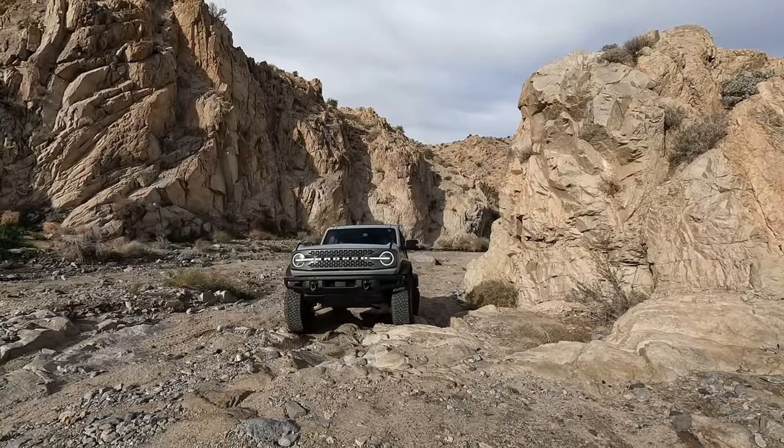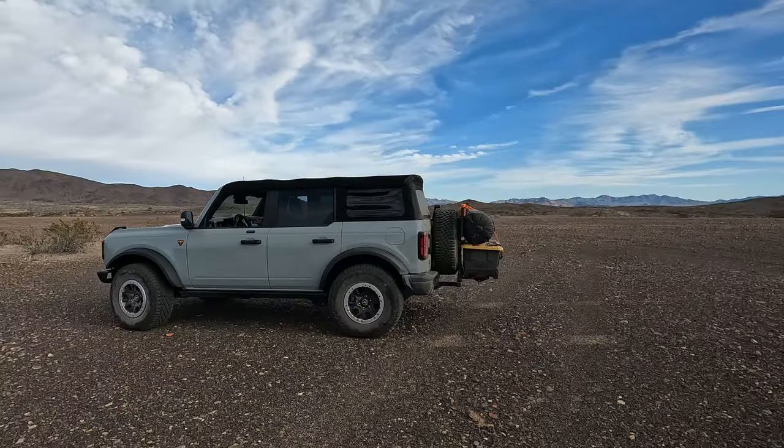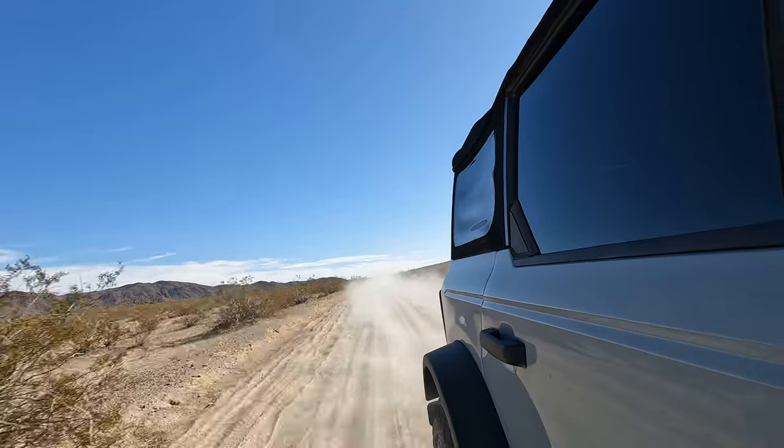We enjoy the trails, have a few exciting moments, and then find a great dispersed camp spot in a super remote area just outside the park. So thanks for joining us, let's go hit the trails.